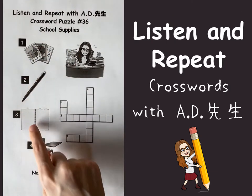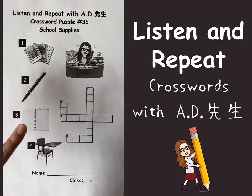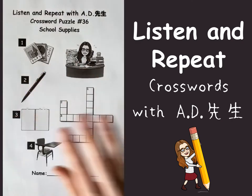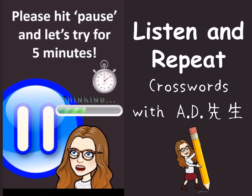We have four pictures we have to put in this crossword, so I'll give you some time. You can also check Google, you can check your old worksheets, you can ask your mom and dad, dictionary, textbook, anything is okay. See you in a few minutes. Please hit pause and let's try for five minutes.